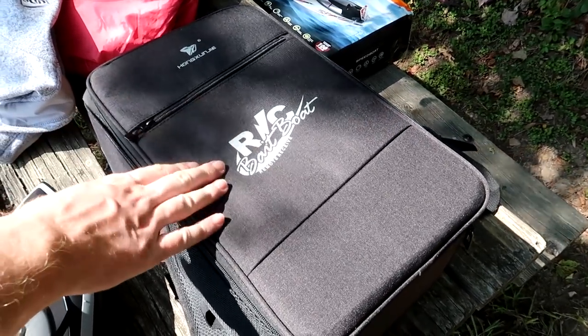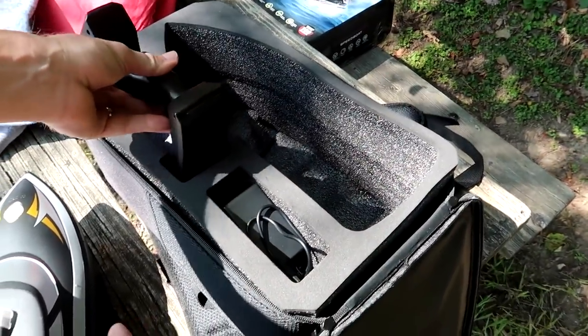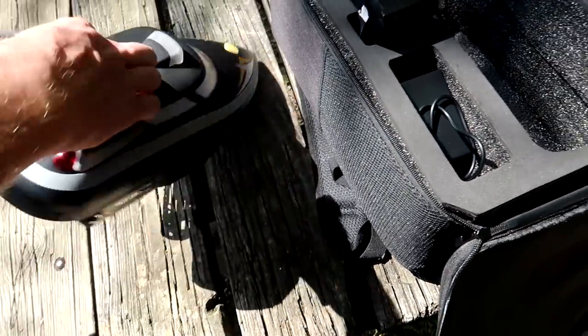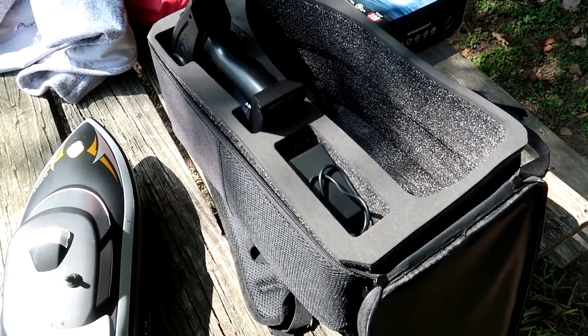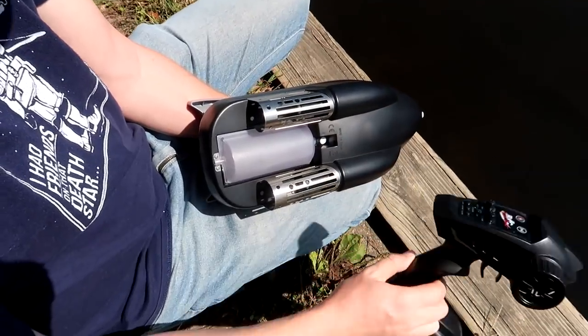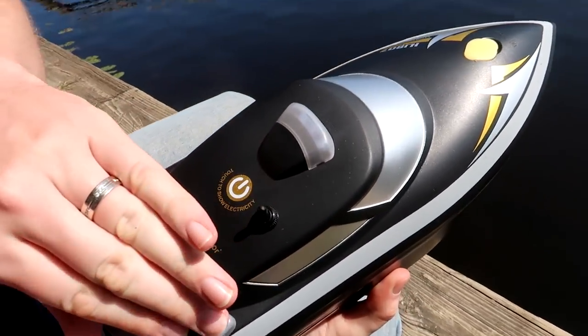We should mention that this boat comes with a really nice case — that's very cool, it'll keep it clean and protected, and if you get it stinky from fishing it'll keep the stink contained. Radio on first, then there's a big switch on the boat. You can touch it and it should show how much battery is left.